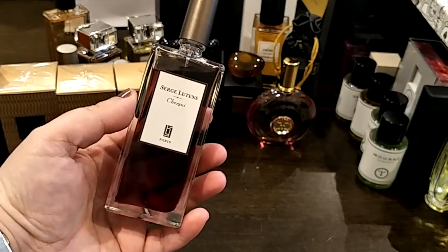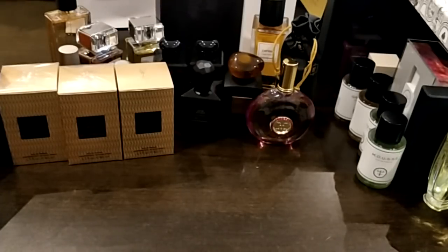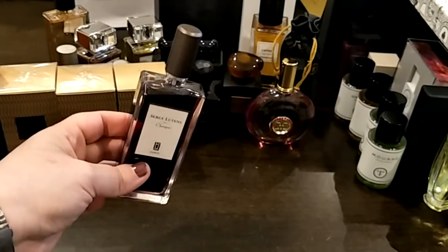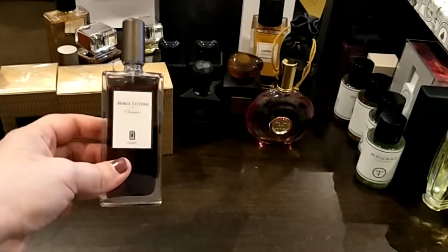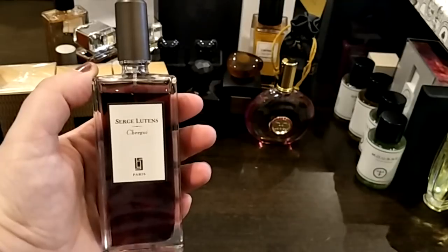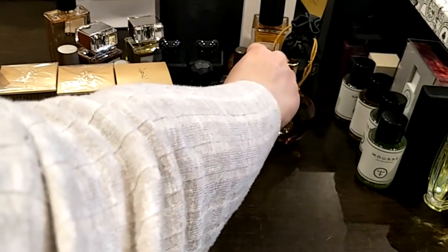Next we have Serge Lutens Chergui — a beautiful tobacco, spicy, yummy fragrance. They have changed their bottles; now they only come in 100ml bottles and you can no longer buy the 50ml. So if you want a Serge Lutens and don't want to pay the massive price on the 100ml, try to find the older 50ml bottles because you can still find them around.